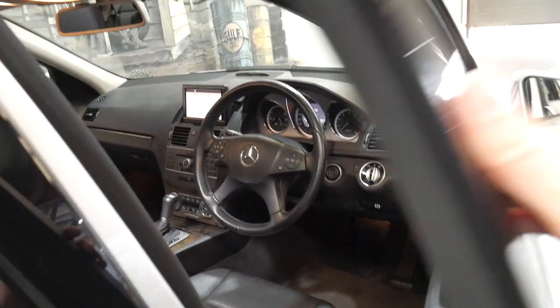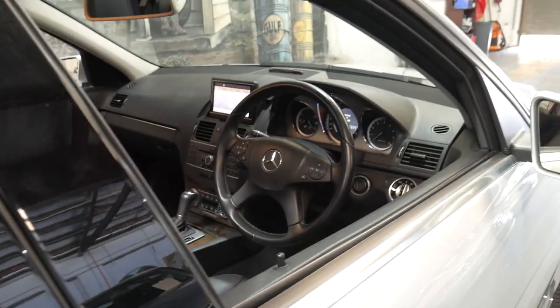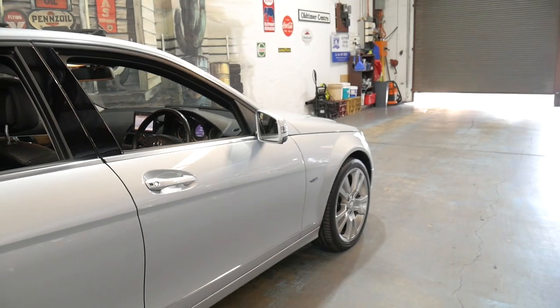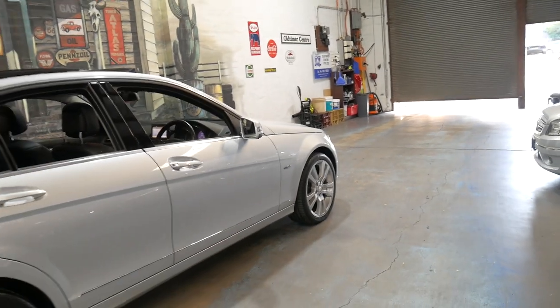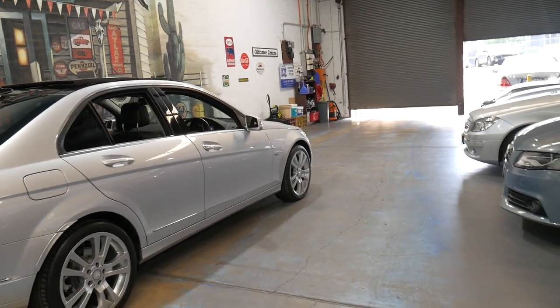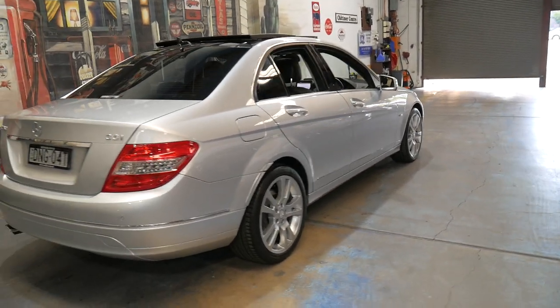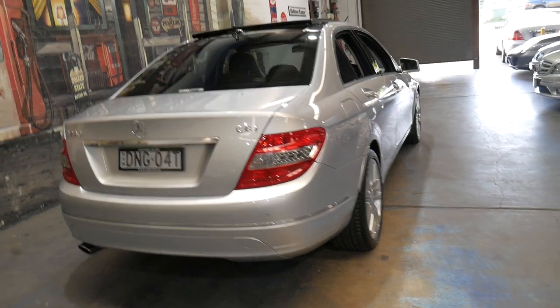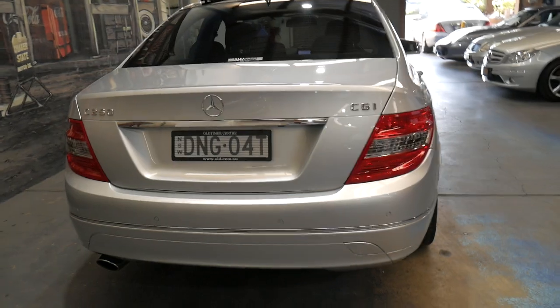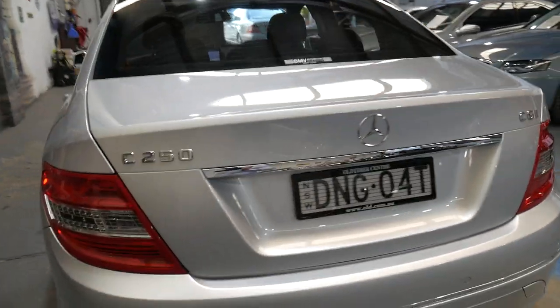It's got the two original remote keys and it's only done 49,500 kilometres since it was brand new. It came from Coffs Harbour, so it's had a pretty easy life — it's not like it's sat in bumper-to-bumper traffic every day in Sydney.